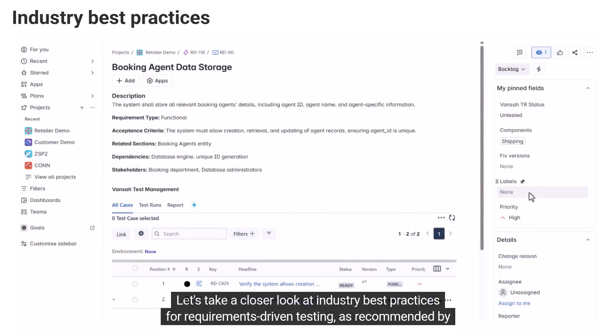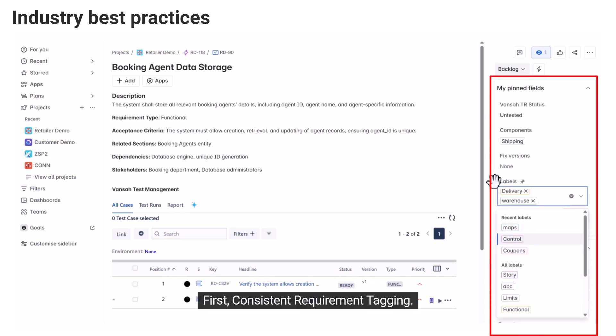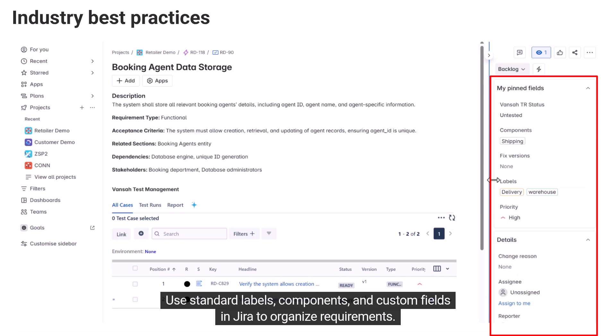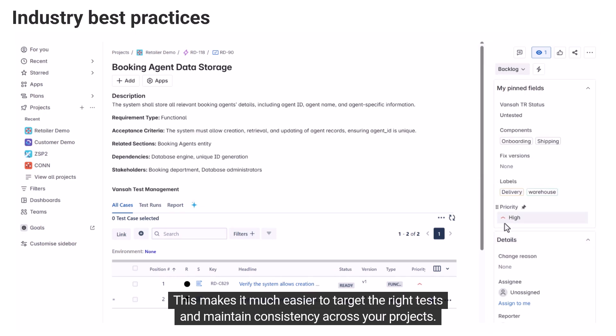Let's take a closer look at industry best practices for requirements-driven testing, as recommended by leading QA organizations. First, consistent requirement tagging: use standard labels, components, and custom fields in JIRA to organize requirements. This makes it much easier to target the right tests and maintain consistency across your projects.